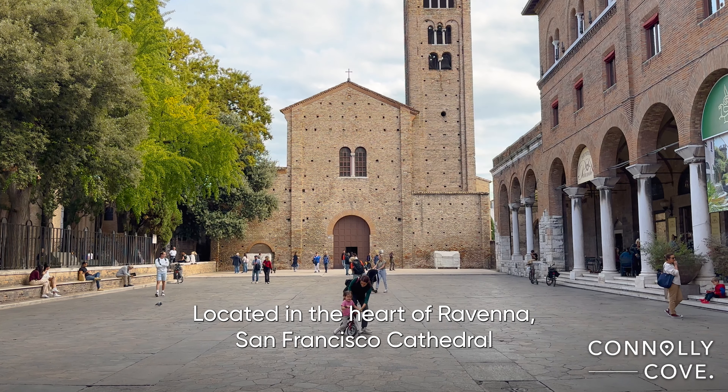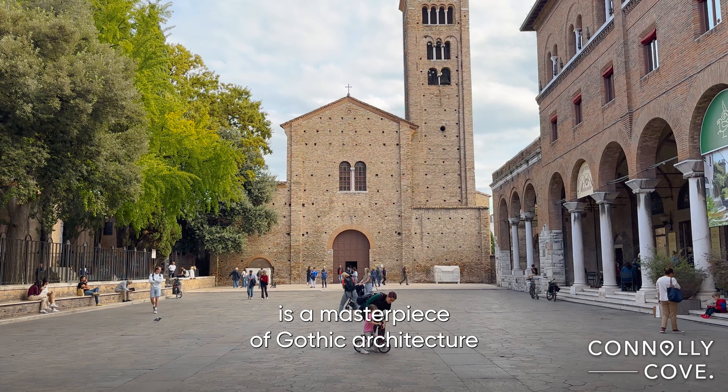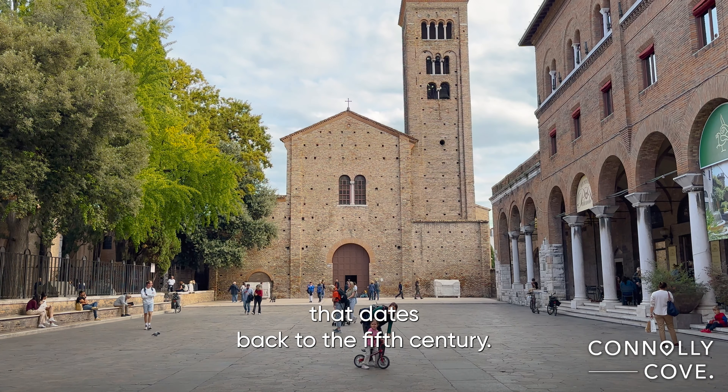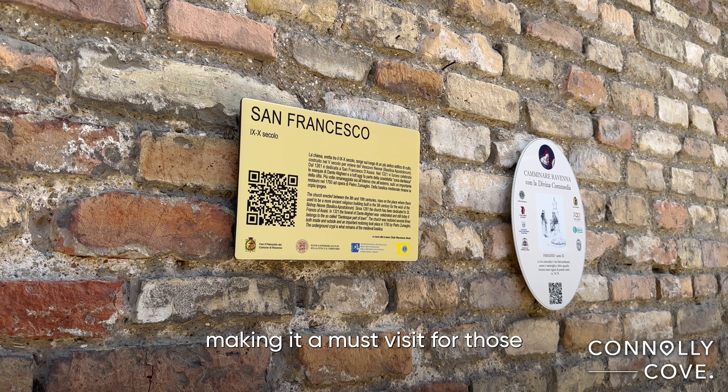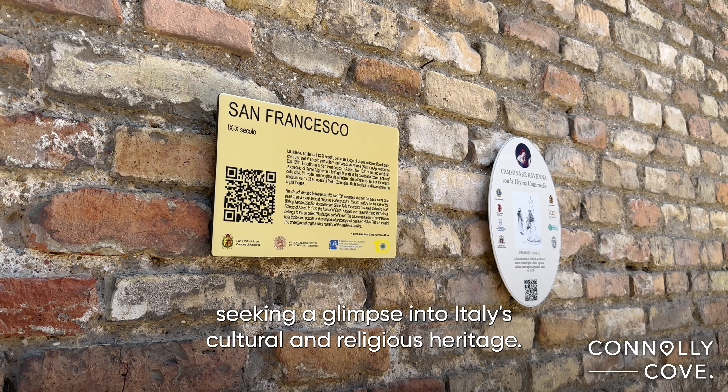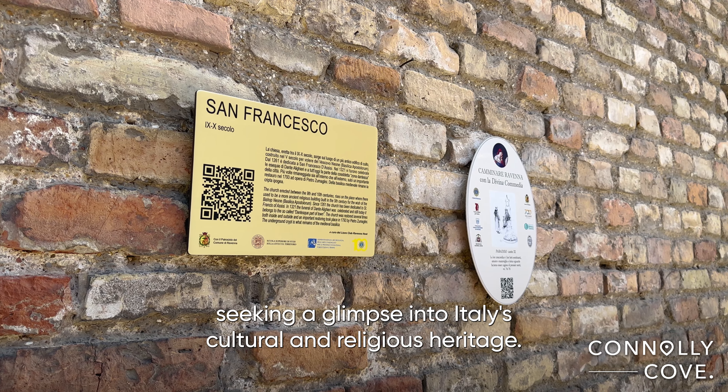Located in the heart of Ravenna, San Francesco Cathedral is a masterpiece of Gothic architecture that dates back to the 5th century. This sacred site has witnessed centuries of history, making it a must-visit for those seeking a glimpse into Italy's cultural and religious heritage.